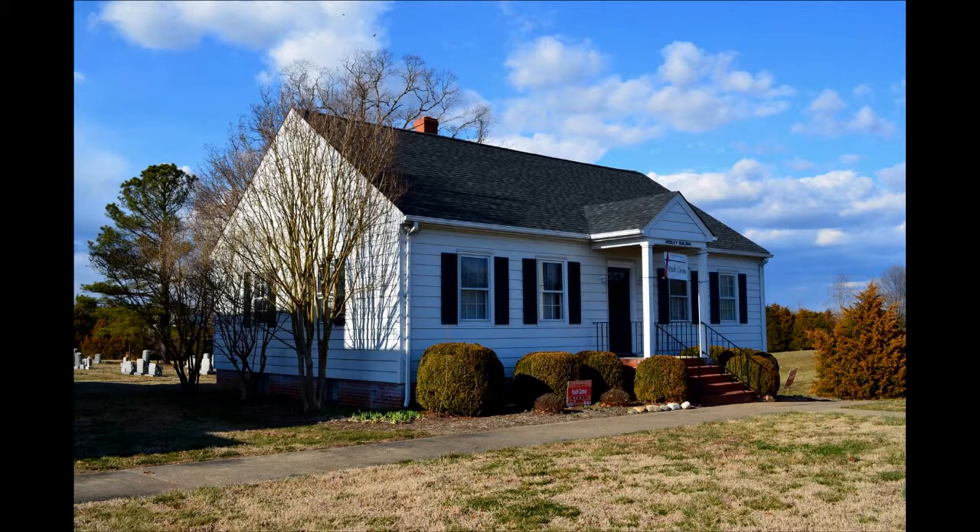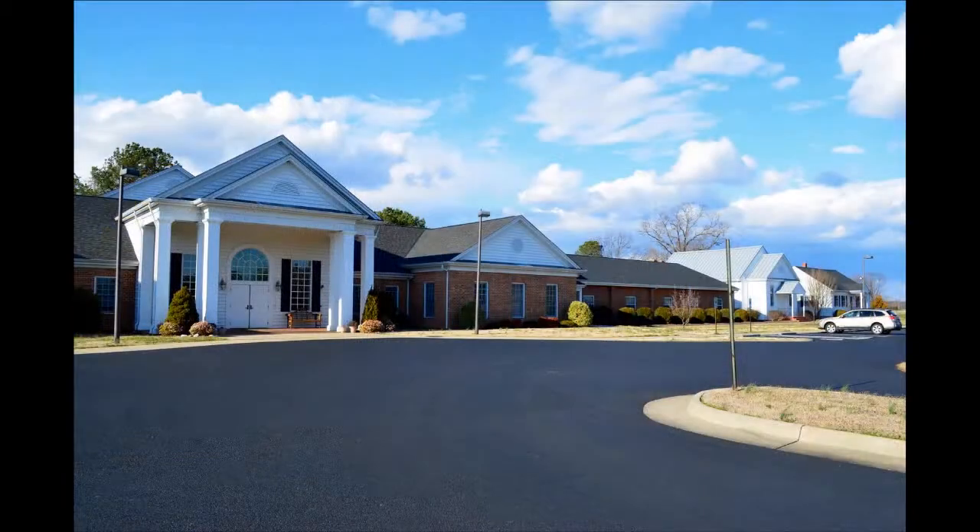As the congregation continued to grow, the Wesley Building, positioned to the right of the chapel, was built in 1956 and was where most of the Sunday school's classes were held. The brick annex to the left of the chapel was completed in 1976. In 2002, the newest addition was completed, containing a new sanctuary and other amenities.